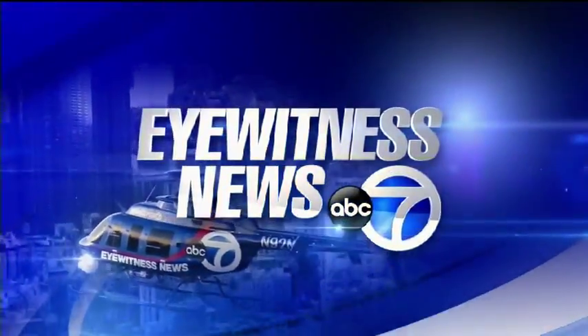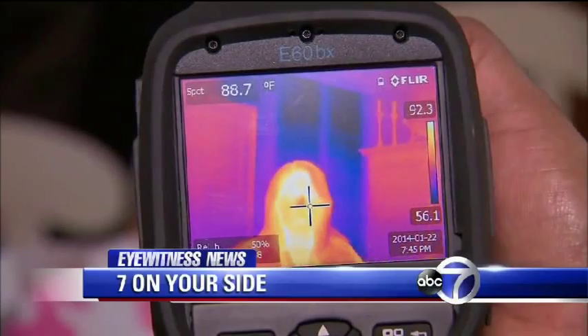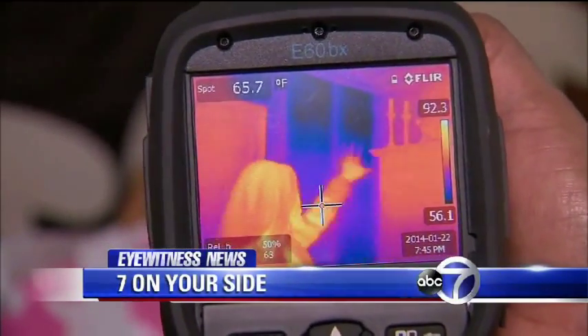This is New York's number one news, Channel 7 Eyewitness News. And how much hot air are you losing throughout your home? Every place you see a dark spot through the infrared camera is where you're losing energy, costing you thousands a year. We'll show you some common culprits and how to stop them, coming up.